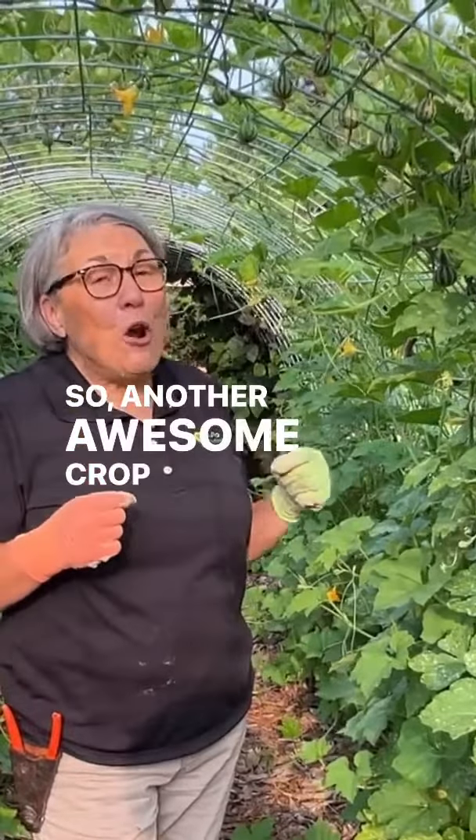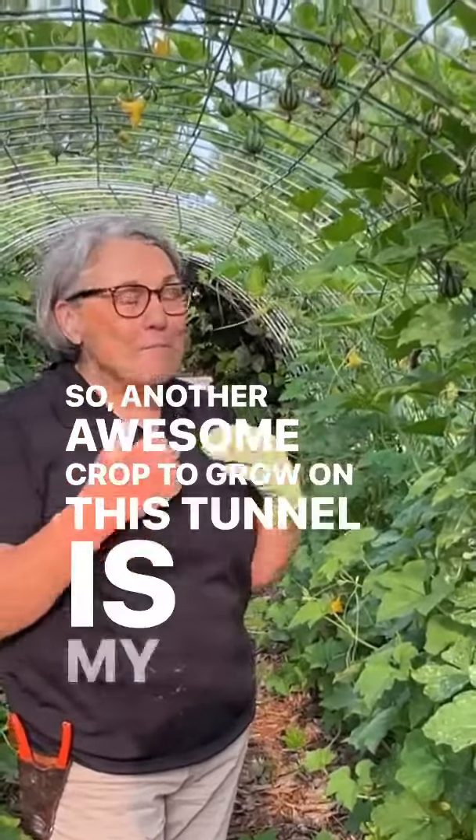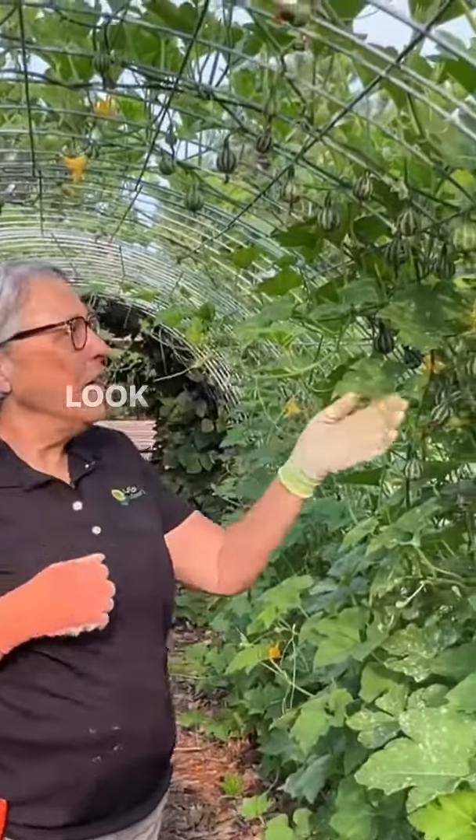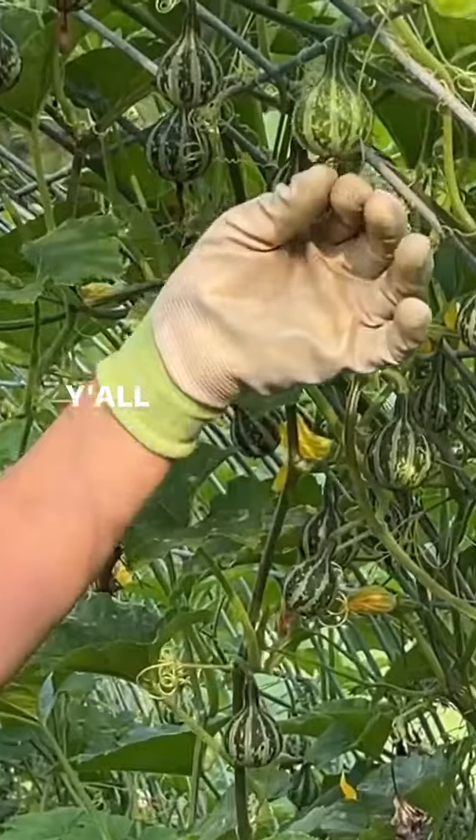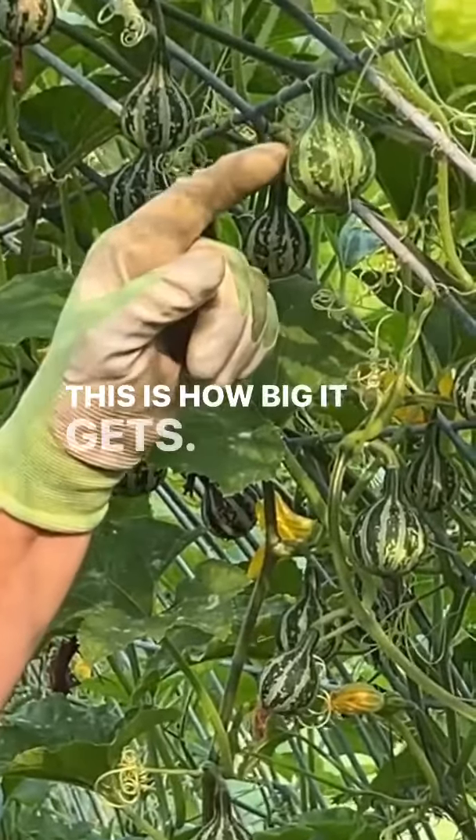So another awesome crop to grow on this tunnel is my favorite gourd to grow. Look at these tiny little spinning gourds. Y'all, this is it — this is how big it gets.